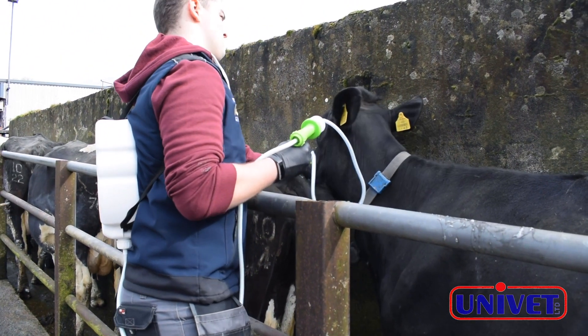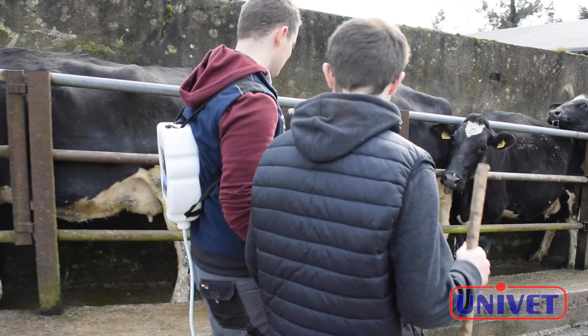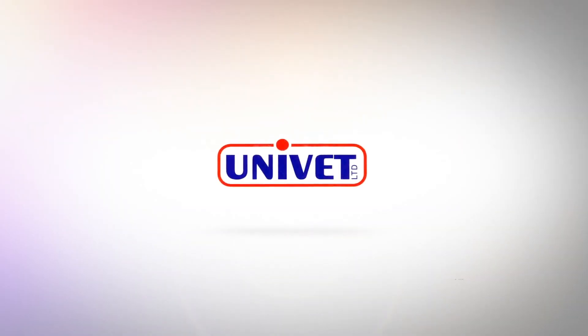It's easy to use — it's easier on the farmer and it's easier on the animal. The withholding period for Tramisole is 14 days for meat in cattle and 60 hours withholding for milk. Tramisole and all Univet products are available through Animal Health Outlets nationwide.